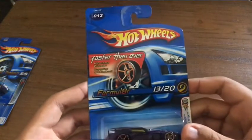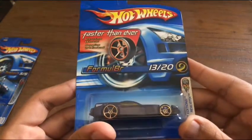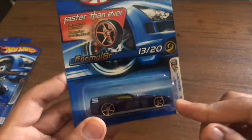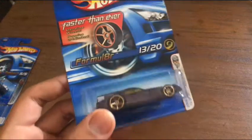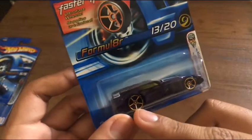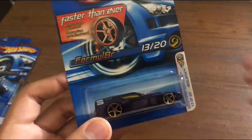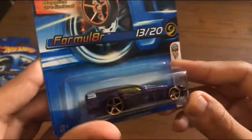From 2005 First Editions, we have the Formulator with the Faster Than Ever 1 wheels. Just recently I went to a Target and Hot Wheels finally had the custom auto in the main lines with the Faster Than Ever 1 wheels, I think in this exact same color. But this is really cool — a nice purple. I love the Faster Than Ever 1 wheels.